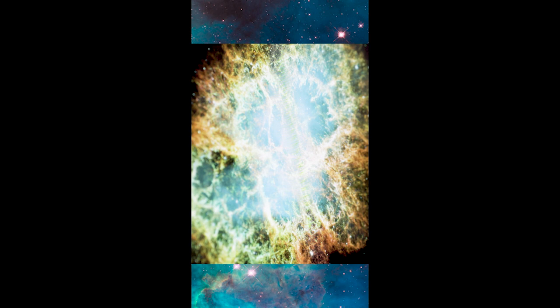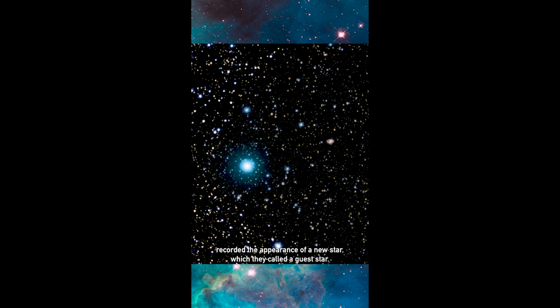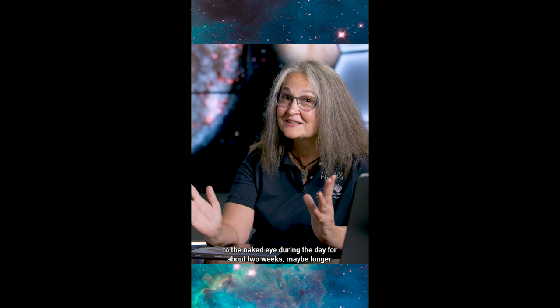Technically it's actually called a Pulsar Wind Nebula, and we can connect it to events in history going back to the year 1054, where Chinese astronomers recorded the appearance of a new star, which they called a guest star. That got incredibly bright — you could see it during the daytime — which we now know was a supernova explosion that was visible to the naked eye during the day for about two weeks, maybe longer.